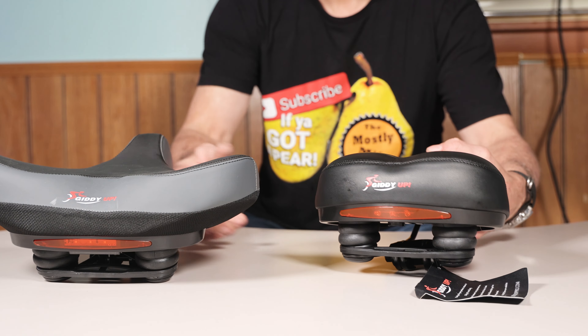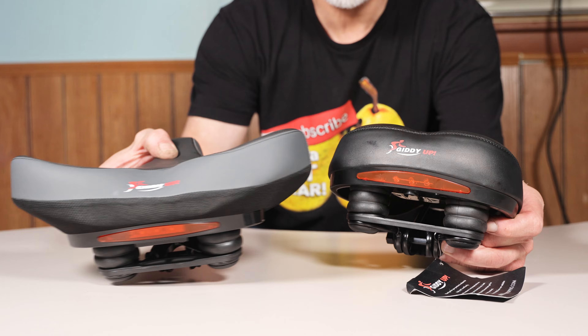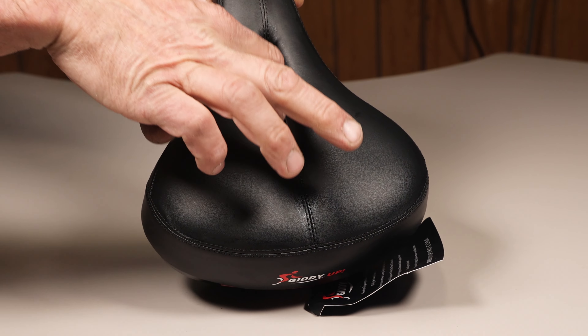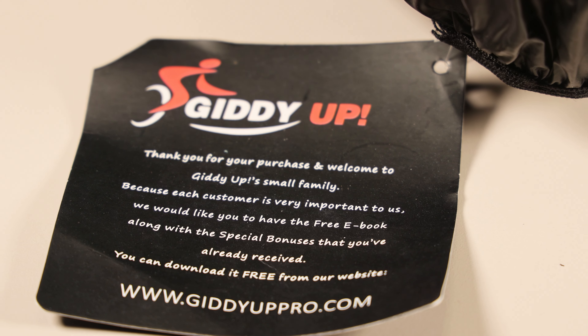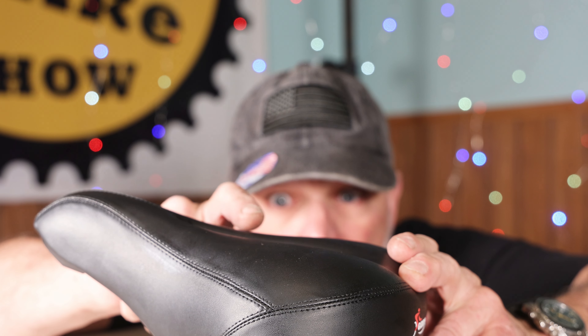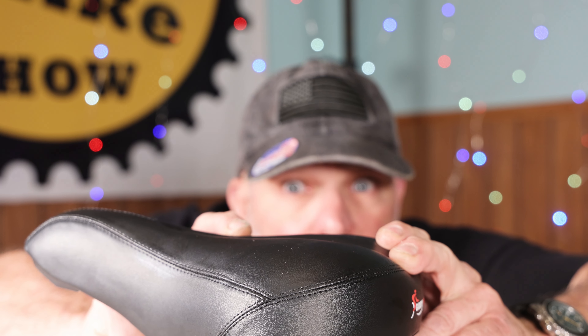All Giddyup bike seats have a risk-free six-month money-back guarantee so you can buy with confidence. So what are you waiting for? Go to my Amazon store link and get yours today! If you enjoyed this presentation, be sure to mash that like button and subscribe if you're new to the Mostly Mike Show. Thanks for watching and I'll see you next time!